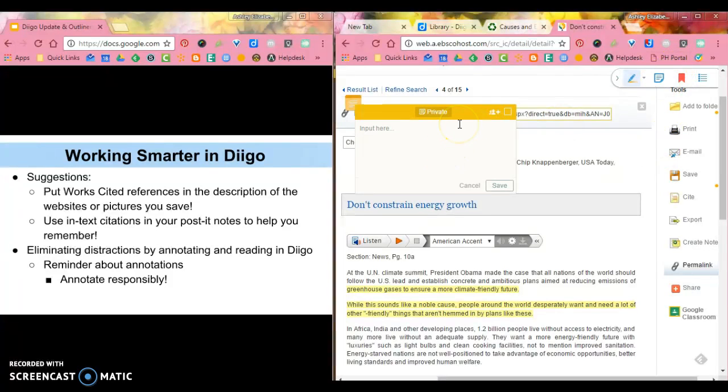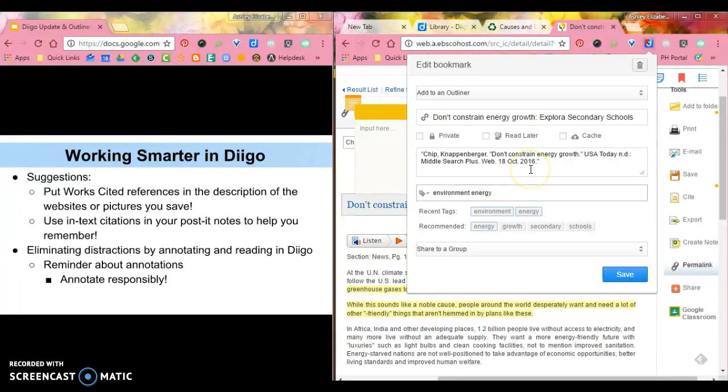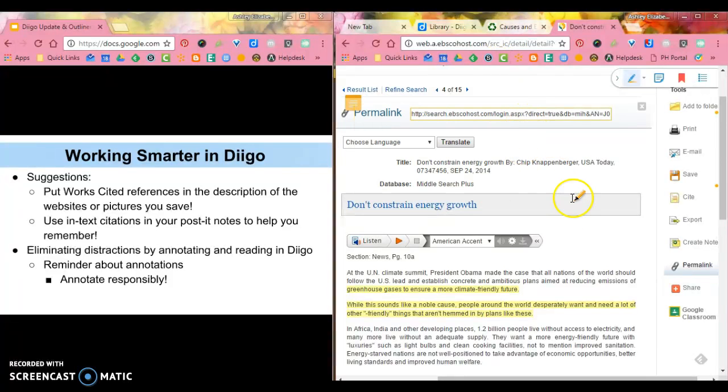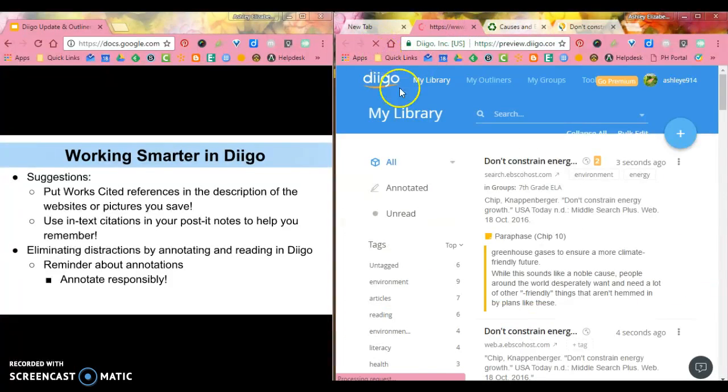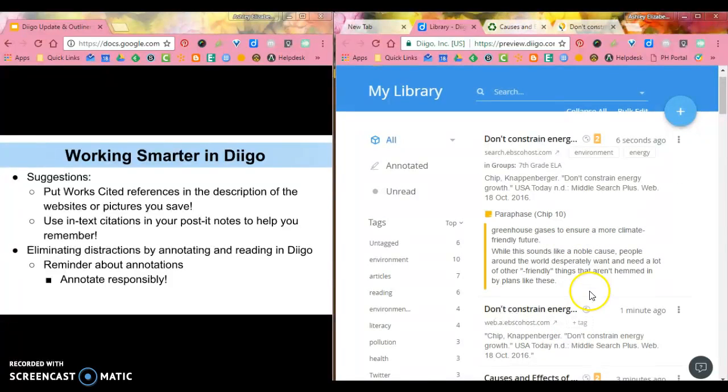Maybe I'd decide to add a sticky note and go back and look at my annotation. For my works cited, I'm going to give credit to Chip — something paraphrased — and this tells me it's on page 10, so I'll add page 10 and save. Now in Diigo I have two new things, both with a works cited and things I've paraphrased and quoted. Please remember to annotate responsibly — we've had some students getting carried away, and these are shared resources.